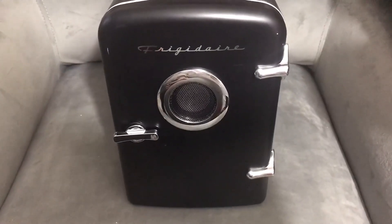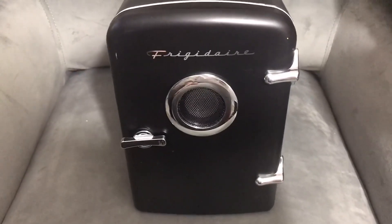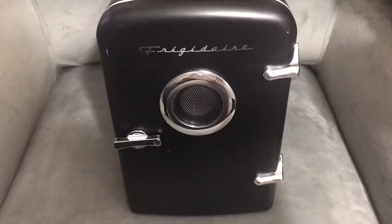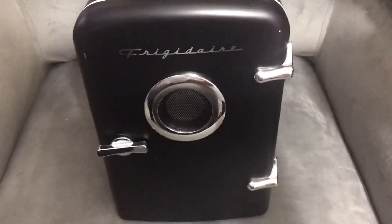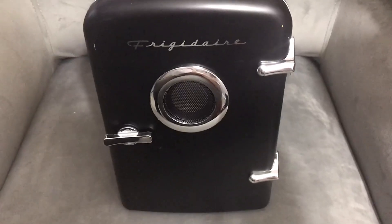This company FridgeAir makes really cute-looking vintage mini fridges for anything from beauty products to tailgating or just on the go. I'm actually redoing my closet to kind of be like a little nook office-type area and I just thought this would be cute for it. It has a wireless speaker in it which is a really cool touch.